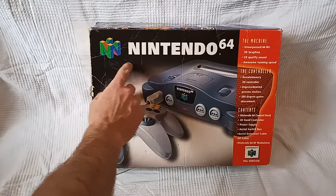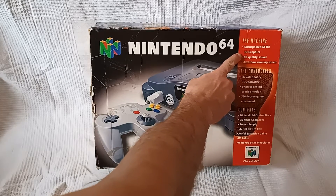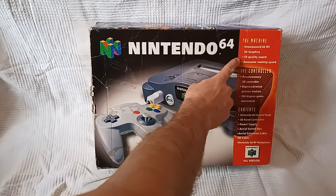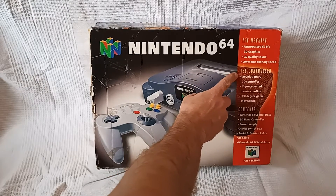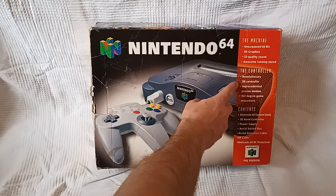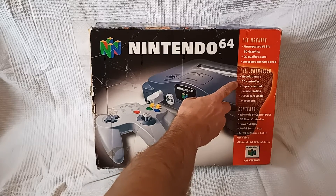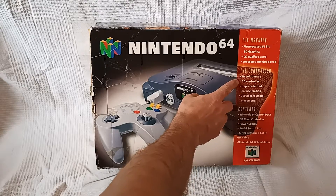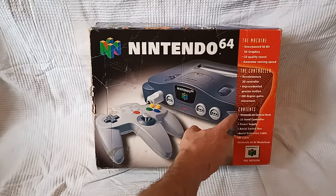Dope-ass N64 logo. Let's see what we got. The machine surpasses 64-bit 3D graphics, CD quality sound, awesome running time speed. Revolutionary 3D controller — revolutionary 3D dildo-shaped controller. Play the game while you play with yourself. That's what it should say. Revolutionary 3D controller, unprecedented precise motion, 360 degree game movements.